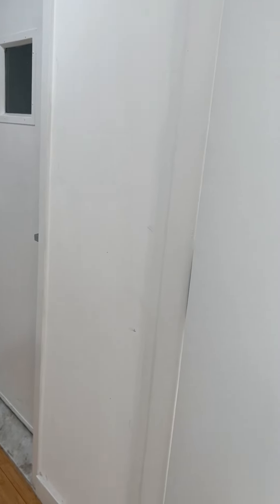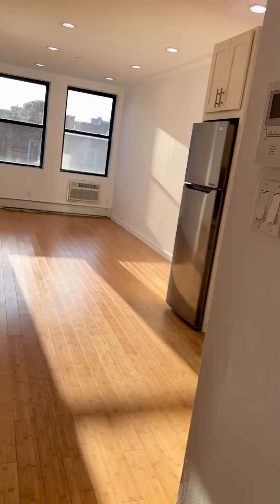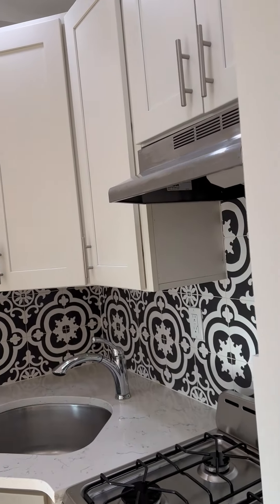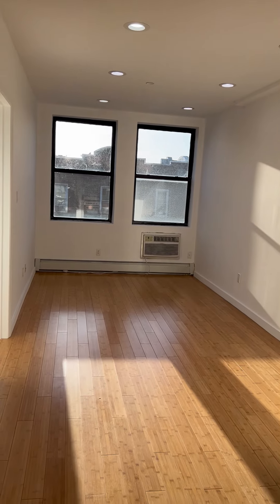Hey, this is a video taken from a one-bedroom in Utica, Utica and Central. This is the second floor, 2F. So as you walk in, this is what you see — this is your kitchen, high ceiling, lots of light. It's so bright.